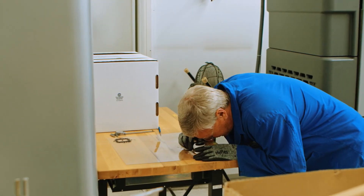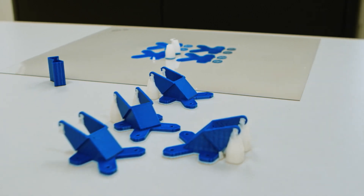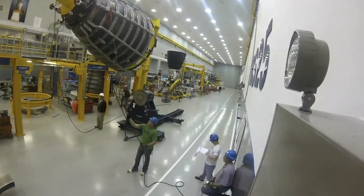Stratasys has the consistency needed for repeatable part production. To be able to fly parts on a human spaceflight mission is really the pinnacle of being able to prove to yourself and your customer that you have the process understood and under control.